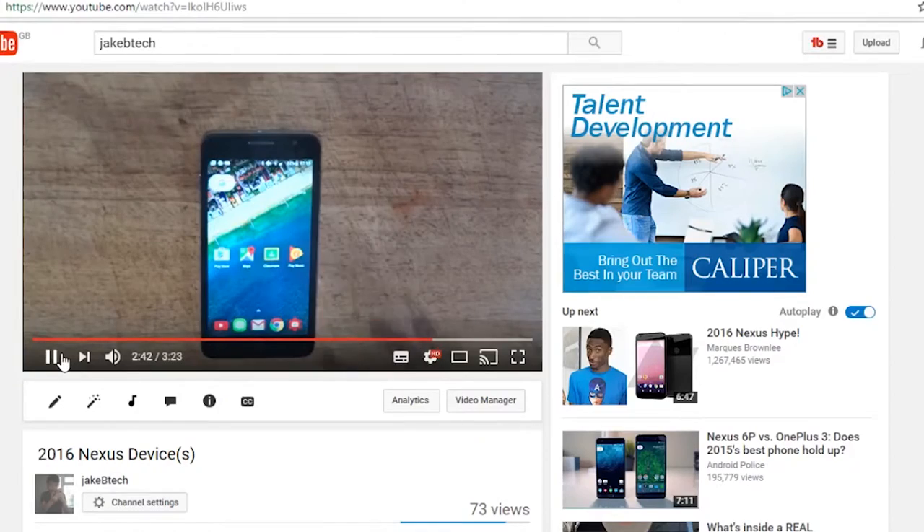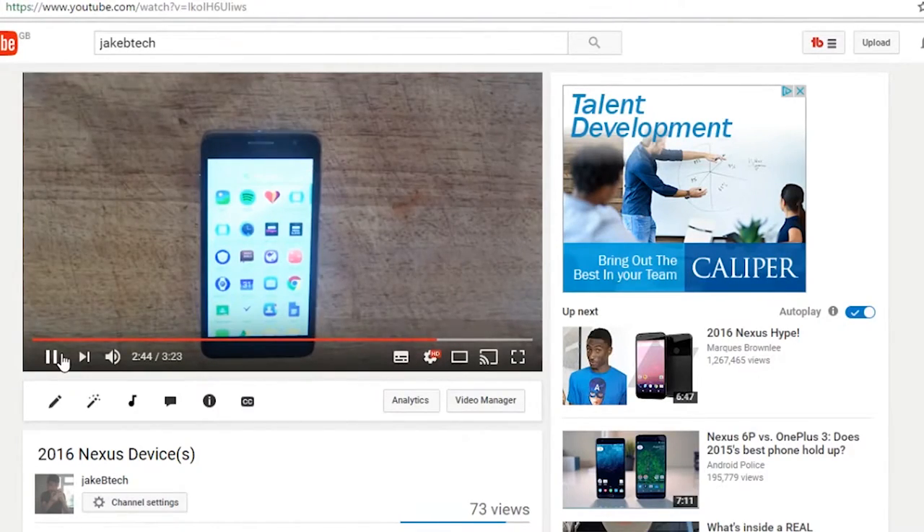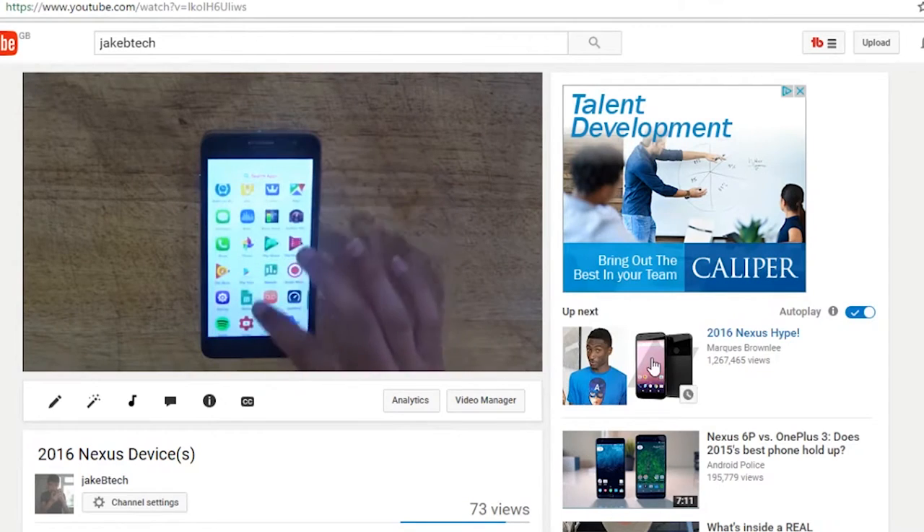The Nexus devices used to run stock Google Now launcher, but now there is a total redesign. I think this is because Google wanted to start fresh and wanted more control over the launcher. The launcher has been going over the web for a while, as you can see in a previous video which I have made, which will be linked up there.